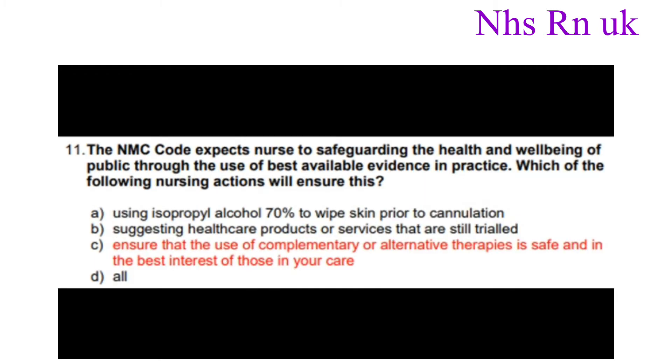Number eleven: The NMC code expects nurses to safeguard the health and well-being of the public through the use of best available evidence in practice. Which of the following nursing actions will ensure this? The answer is ensuring that the use of complementary or alternative therapies is safe and in the best interest of all in your care.